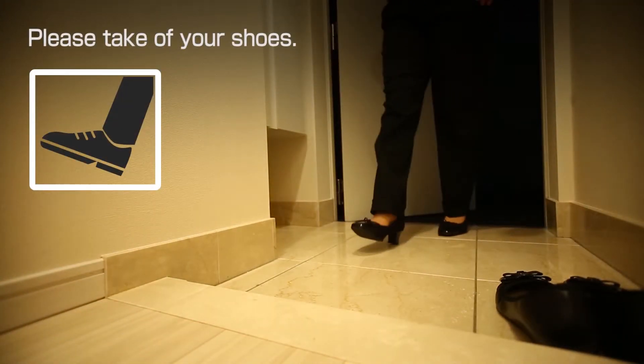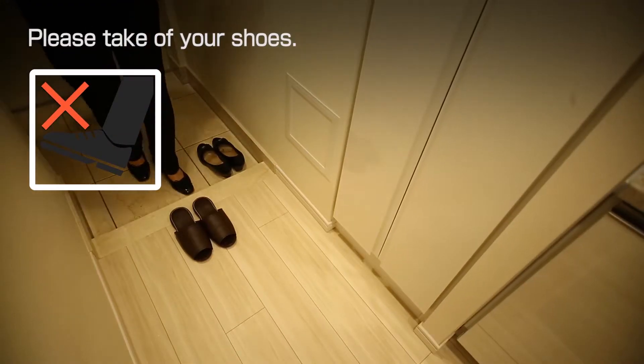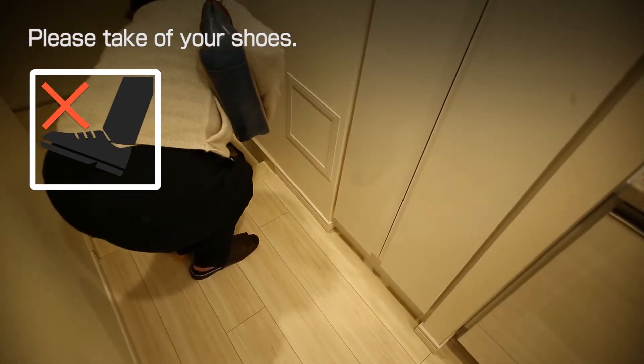Basically, Japanese houses are shoe-free. Please take off your shoes at the entrance and change to slippers before entering the room.